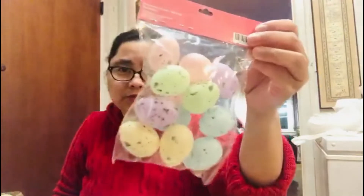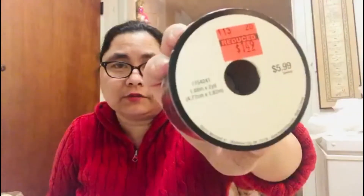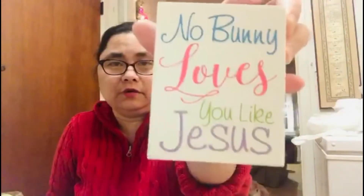So first, the items I picked up at Hobby Lobby. I got one package of pastel eggs. Next, I have what I think is a decorative trim — it's black, and it was on clearance sale so I paid $1.49 for it. The third item is an Easter decor piece that says 'Nobody loves you like Jesus.'